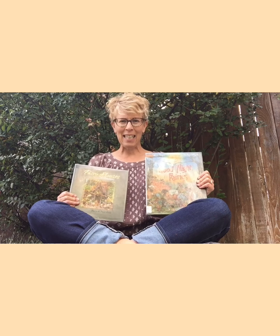Hello library families! It's Kathleen from the children's room. I wanted to say hello and happy autumn to everybody.